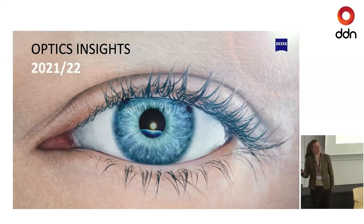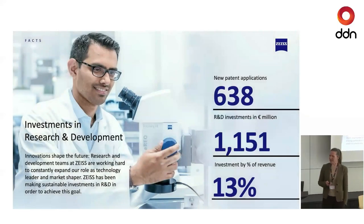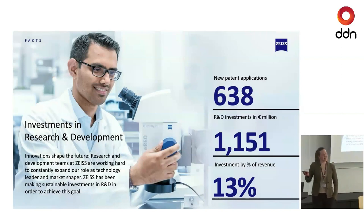Within Zeiss, everything is somehow related to optics or measurement in a broader sense. For those who don't know, Zeiss is fully owned by a foundation, so there are no shareholders taking out dividends. This leads to a quite large reinvestment of revenue into R&D, which results in a significant number of patent applications — in total, 13% of revenue is reinvested into R&D.